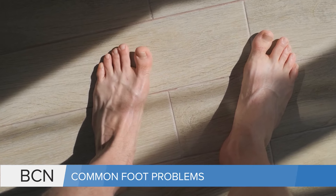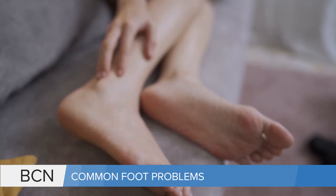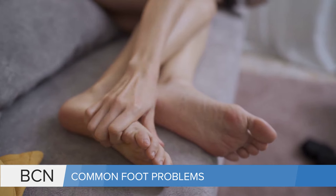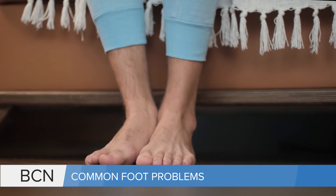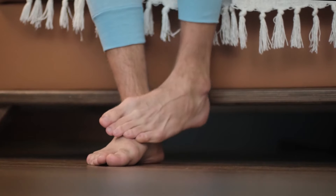Thanks so much for having me. So what are some of the more common types of foot problems that people are experiencing right now? Some of the most common ones that I see here in the office are probably bunions, hammer toes, plantar fasciitis, Morton's neuroma, to name a few. It's pretty common that those four pop up weekly.